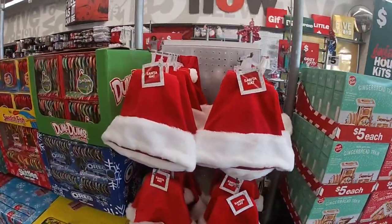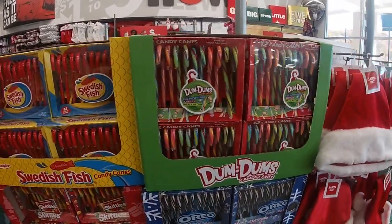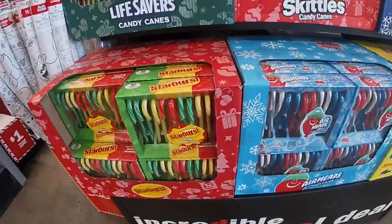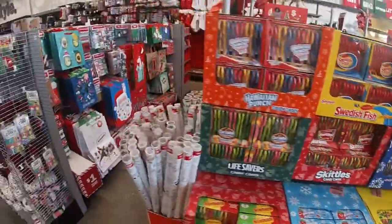They have the $5 Santa hats, the Dum-Dum, Swedish Fish, Hawaiian Punch, Lifesaver, Starburst, Airheads, and Sour Patch candy canes.